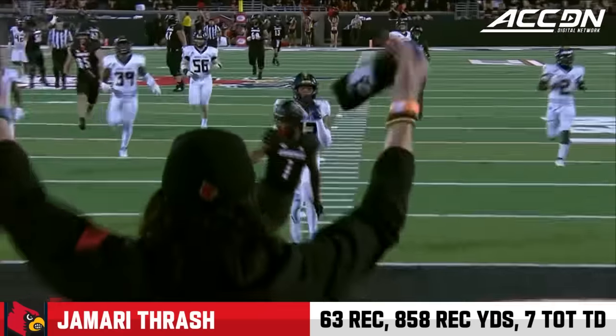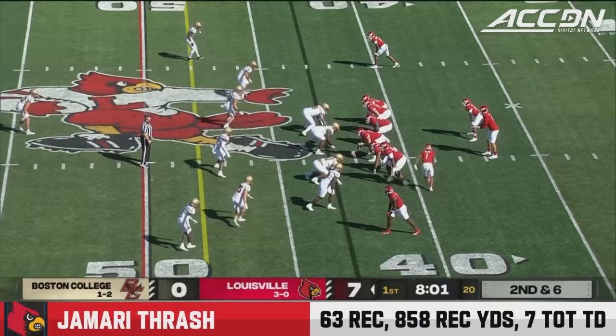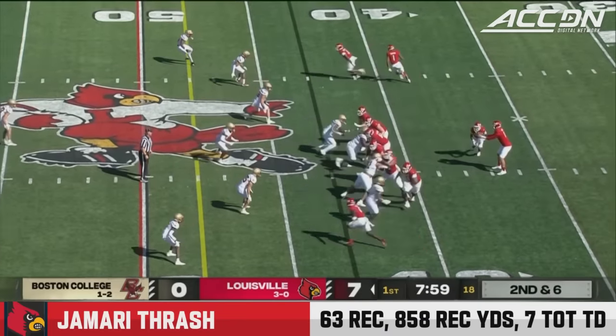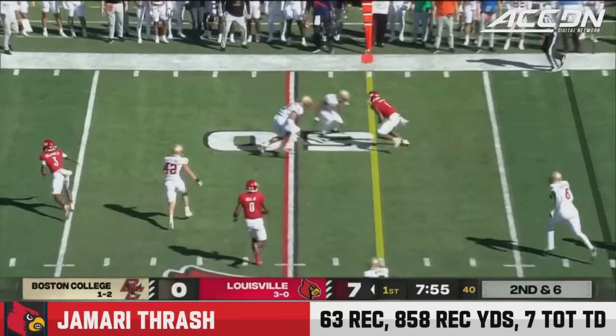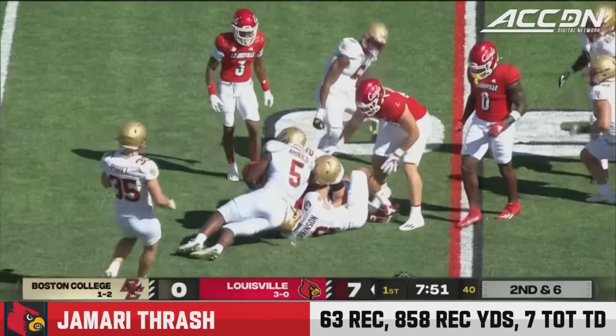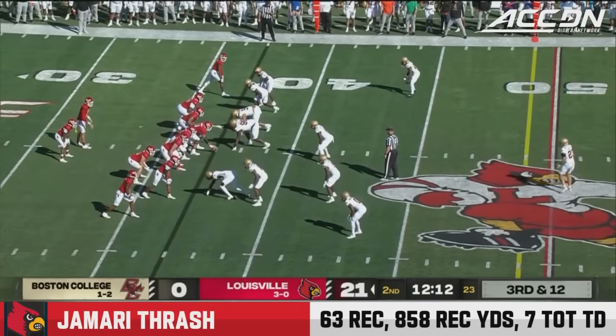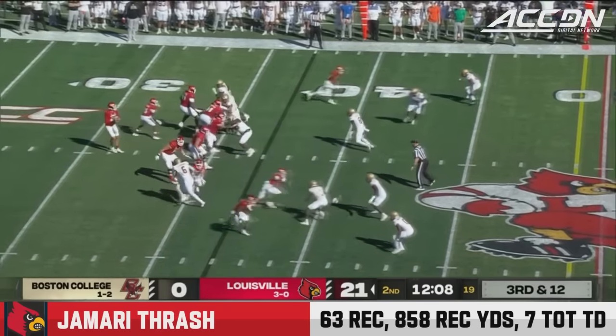The back judge needs to work on his situational awareness. Thrash in motion, play action, and of course out to Thrash on the perimeter. Thrash spinning around making a couple of guys miss, picks up the first down. They have three touchdowns on three drives thus far, leading 21 to nothing with a little over 12 minutes to go in the second quarter.